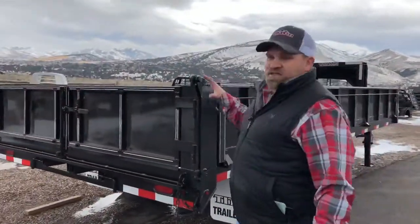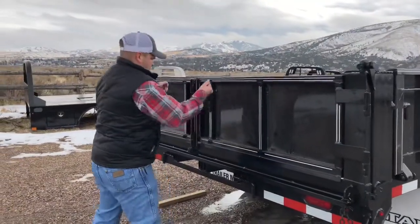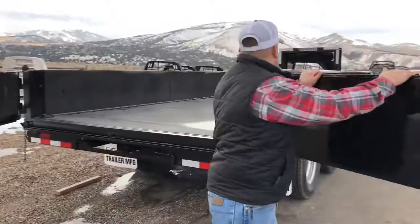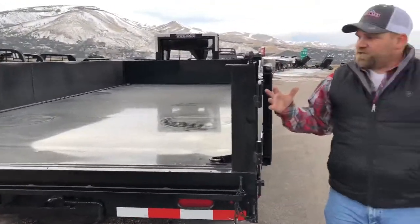Titan trailers come standard with a barn door back end. It's a really cool feature that is standard. The doors will come up and pull them out of the way, so if you're dumping, you don't have to worry about them hitting anything when they're dumped.